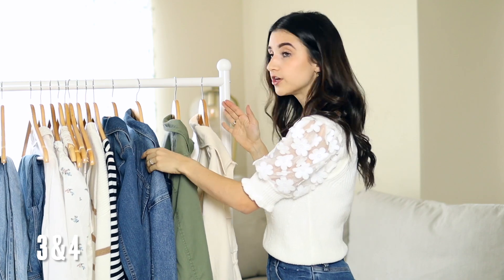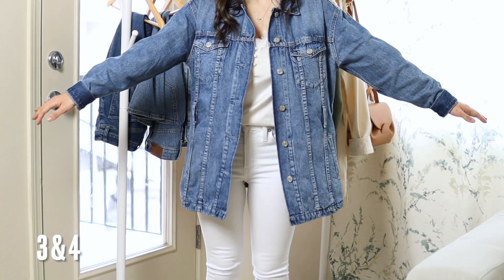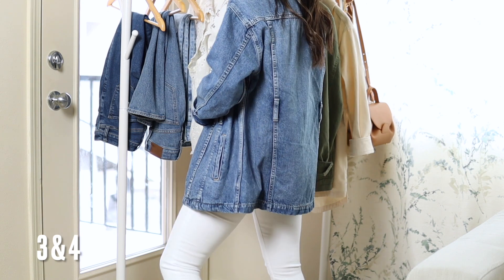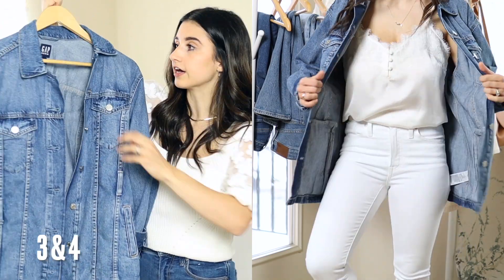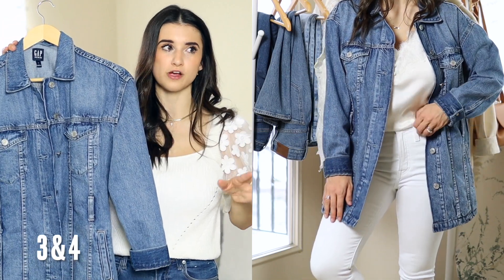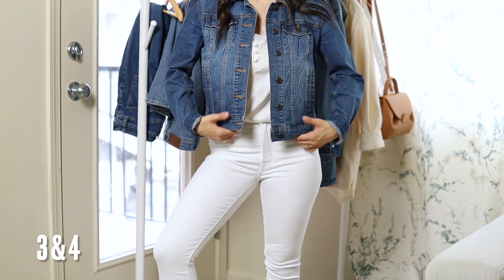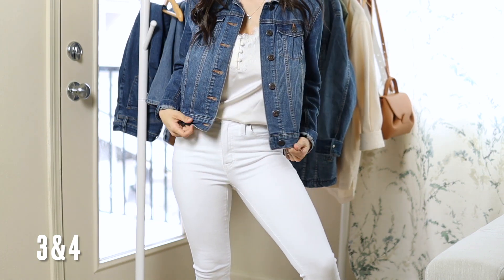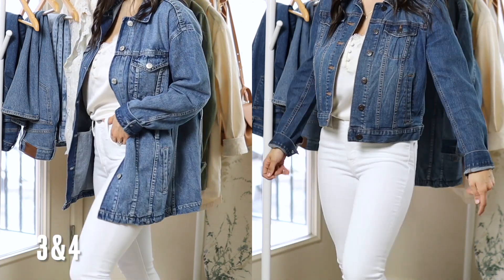I have to mention denim jackets — I have two options to share. The new one is by Gap and it also comes with a belt, making it very versatile. I love this medium wash color. I wanted something slightly oversized but not too much, with a longer length — and I love this one. I got it in an extra small; the price is under $50. My older denim jacket is cropped — you can see the length difference. It comes in petite but I got it in extra small. This one is more fitted and cropped; the Gap one is more oversized and longer.